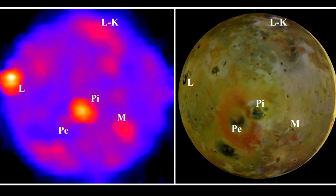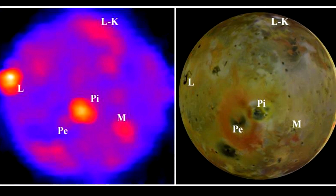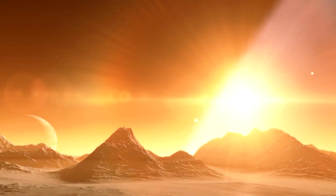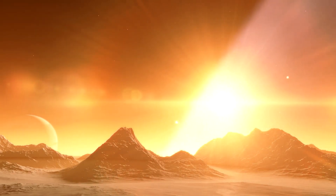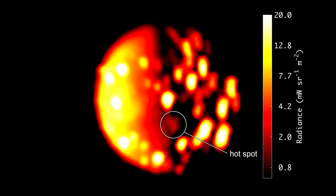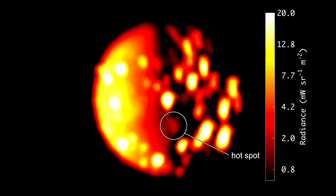Unlike similar geostructures on Earth and Mars, volcanic depressions on Io generally do not lie on top of shield volcanoes and are usually larger, with an average diameter of about 41 kilometers. The largest, Loki Patera, is 202 kilometers in diameter.